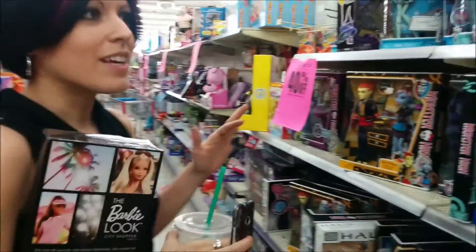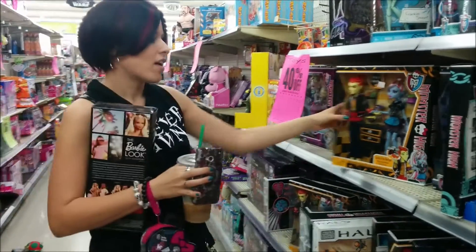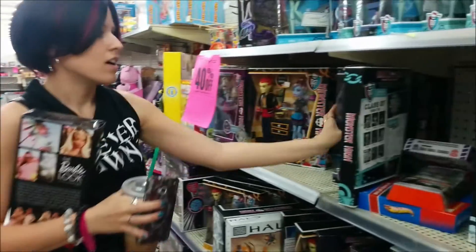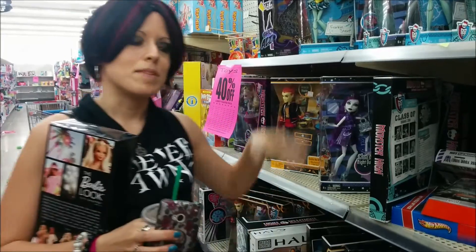So continuing on looking at all the Monster High stuff. They actually have a whole other section in the back — a lot of the same stuff though. A lot of like the double recipes, Ghouls Night Out, Picture Day. So I'm probably going to come here next week and see if it goes down to like 50, 60% and maybe get some more stuff.